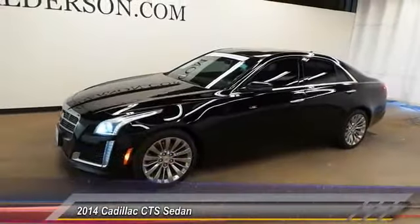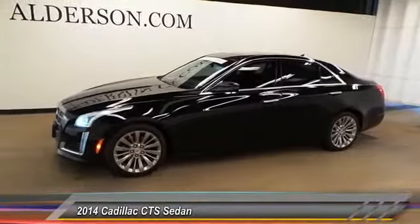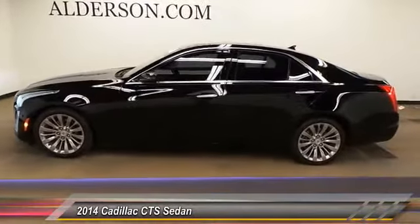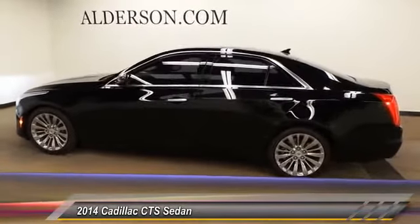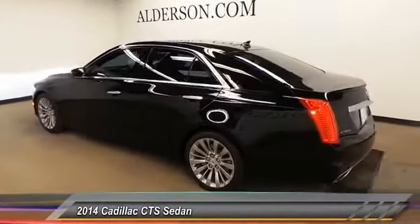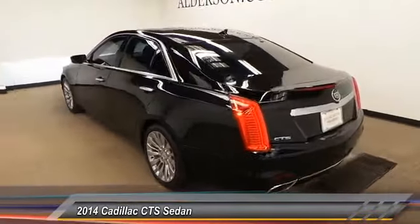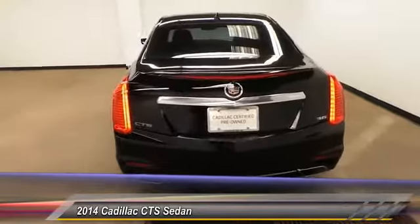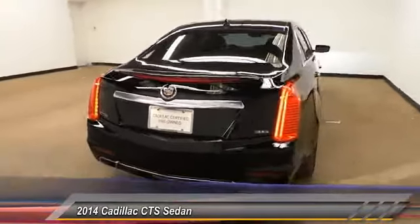The 2014 CTS. The CTS is a well-sorted blend of all-American style and European-inspired tuning with a cutting-edge design. The luxury CTS blends elegant styling, performance, and exceptional fuel economy and is priced below $35,000. This vehicle has less than 15,000 miles.